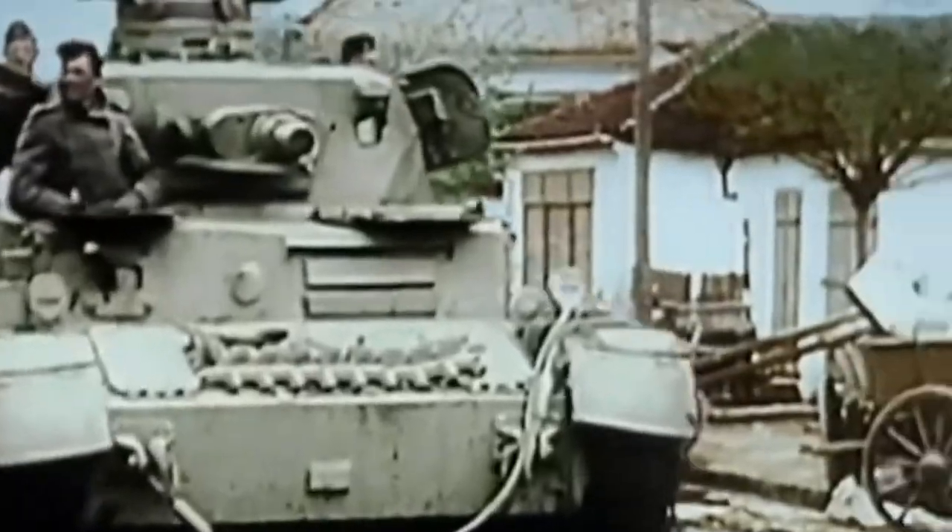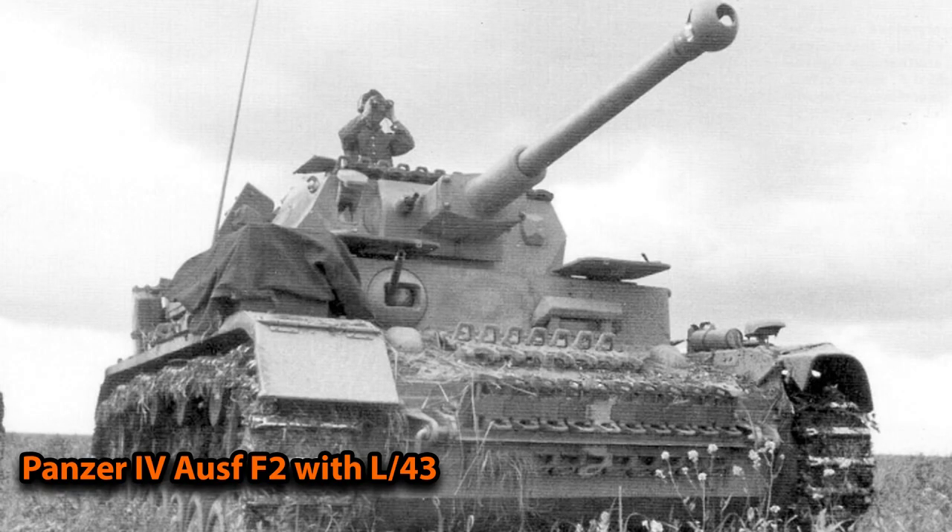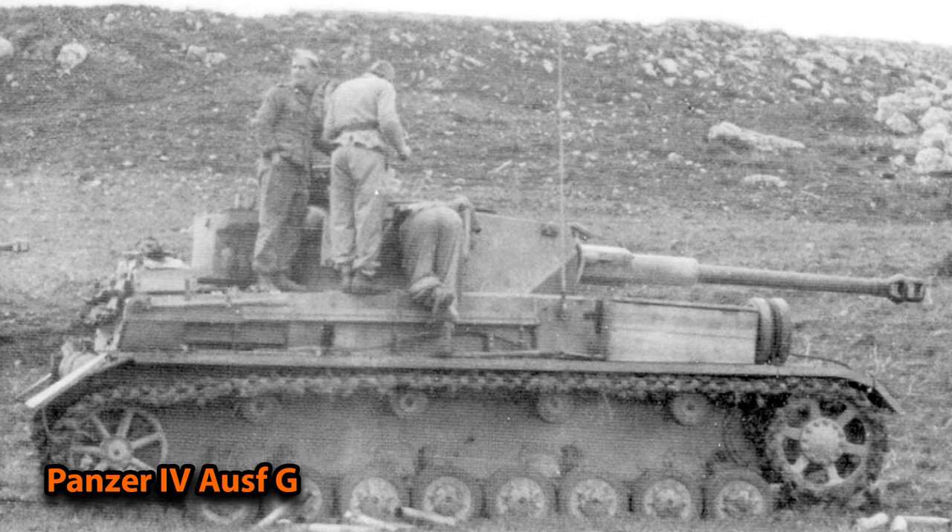Now the main armaments in more detail: the Panzer 4 versions A, B, C, D, E, and F1 all used the 75mm L24 for anti-infantry and anti-fortification roles. The F2 was the first version to use the L43 — better range, better penetration, better muzzle velocity. The G version used both the L43 and the even longer L48, which was also used on the H and J versions. Interestingly, the British didn't fully expect the Germans to introduce a longer gun, so they actually dubbed the F2 version 'Mark Special.'